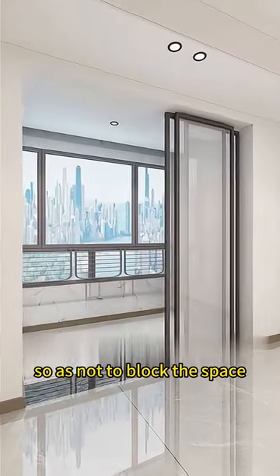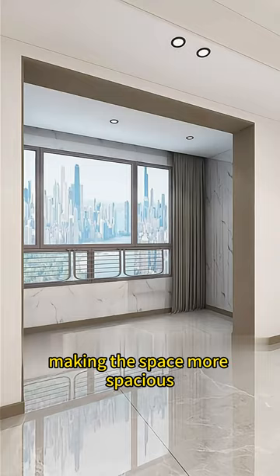Do not make balcony sliding doors so as not to block the space. Floor tiles extend to the balcony, making the space more spacious.